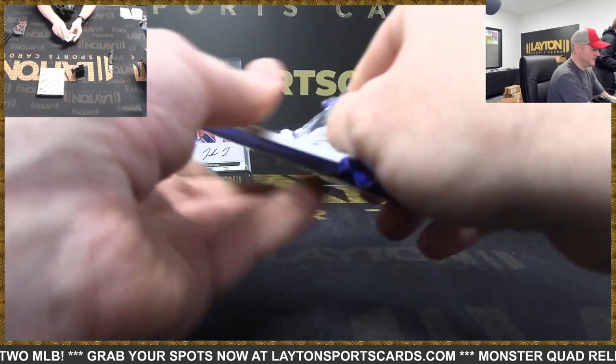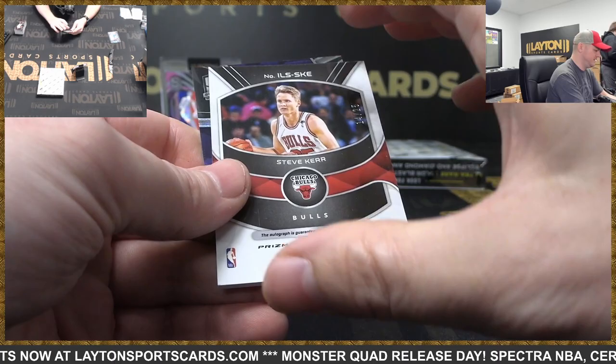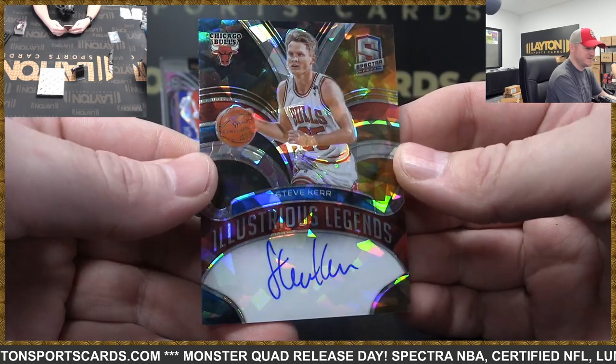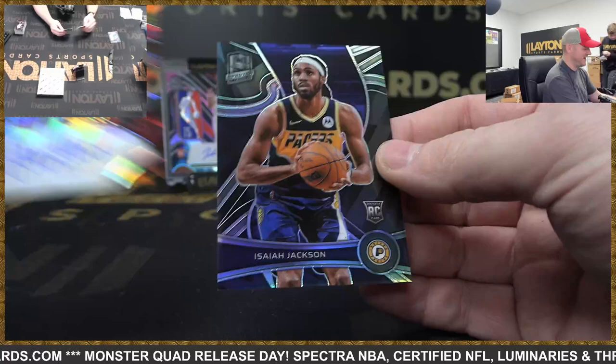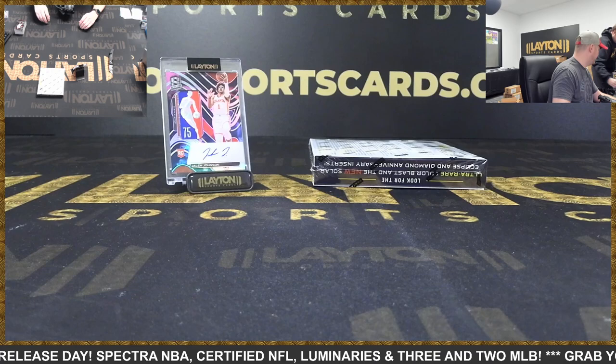Darius Garland, Ziaire Williams rookie. This is Bulls to 25, Illustrious Legends auto Steve Kerr. Yeah, I don't know — setting the bar high here on case one. There's Isaiah Jackson rookie silver. So much good stuff.